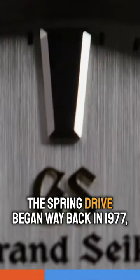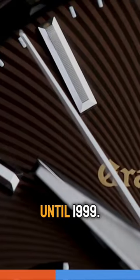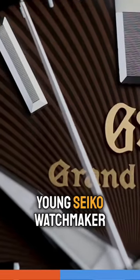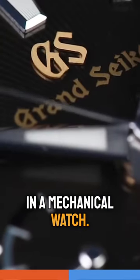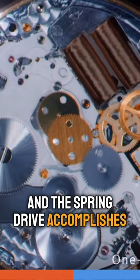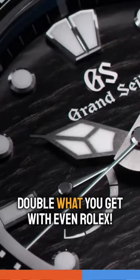The Spring Drive began way back in 1977, but didn't reach commercialization until 1999. It started when a young Seiko watchmaker wanted to achieve the accuracy of quartz in a mechanical watch, and the Spring Drive accomplishes that with an astounding plus or minus one second per day accuracy — double what you get with even Rolex.